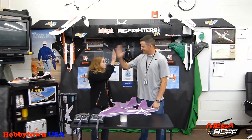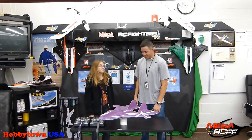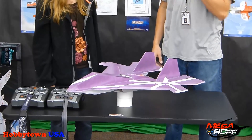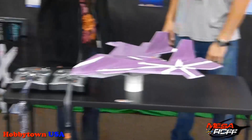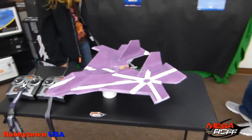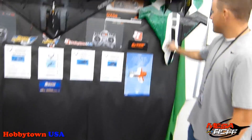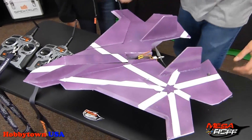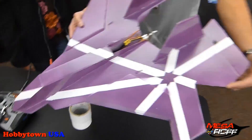Hey, it's Mr. Marshall with Mesa RC Foam Fighters. And I've got Emily here. She is our first girl in the Mesa program to create a plane. The first plane that she created was the Wolverine. And I have to say, Emily, this is hands down — even the one I made, the ones that we got from kids who have been in the program for a while — this is hands down the best Wolverine I think I've ever seen from the students. It's really, really good. Her paint scheme is purple.